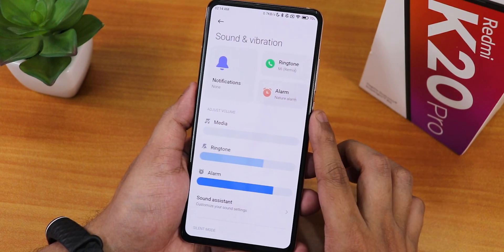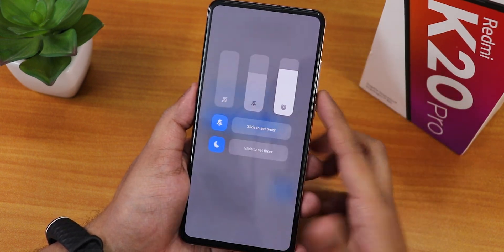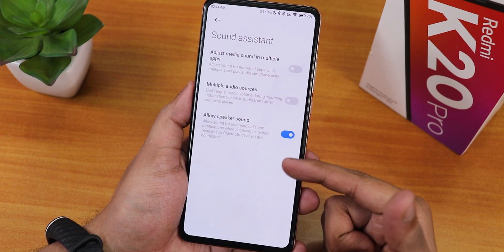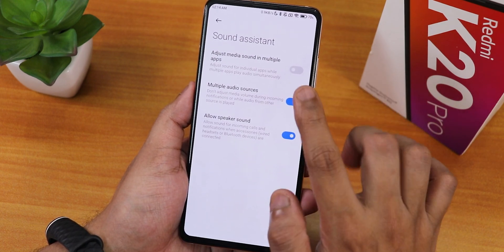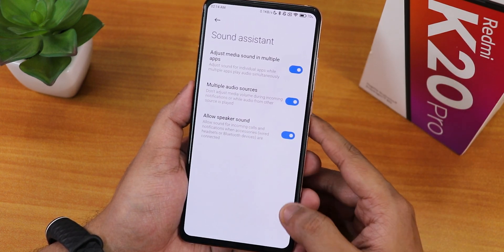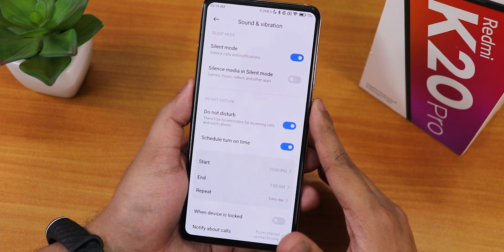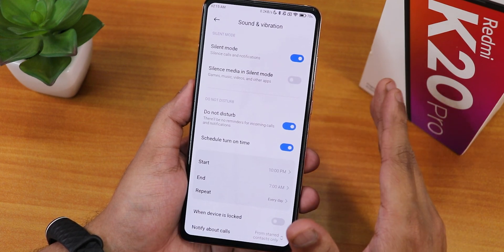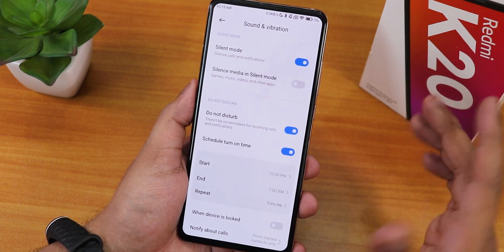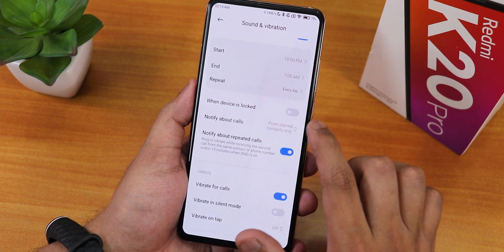In sound and vibration we have media, ring settings, and this is how the volume panel looks in MIUI 12.6. We have the sound assistant with multi audio sources and adjust media sound in multiple apps. There's silent media in silent mode - very helpful for meetings as it won't make any sound even if you're playing games or videos. We have do not disturb, schedule turn on time, and when device is locked option.